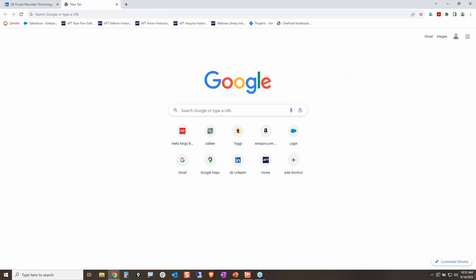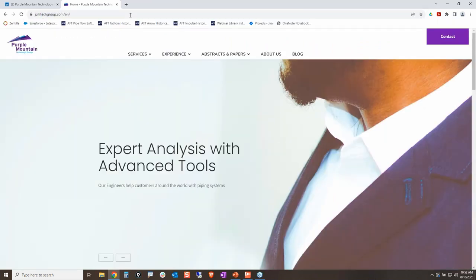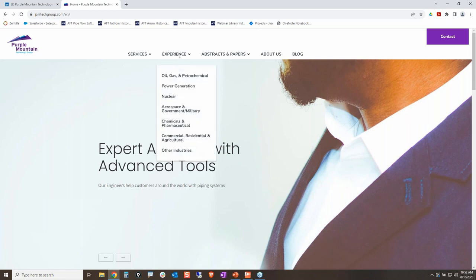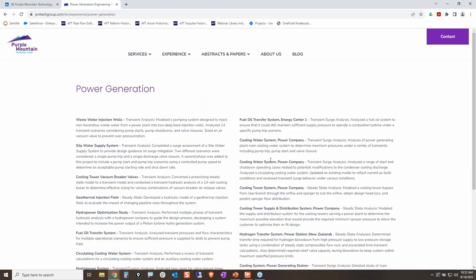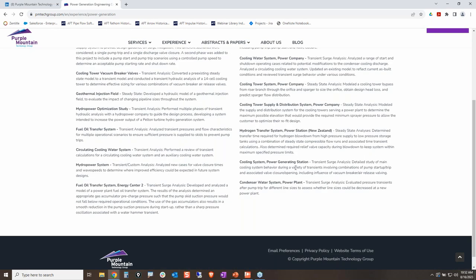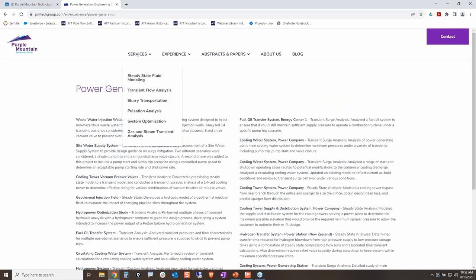Purple Mountain Technology Group has experience across many industries — oil and gas, power generation, cooling tower systems, and more. We offer a wide variety of services and are always there to help. Thank you all very much for listening in. I appreciate your time and hope everyone has a wonderful rest of the week.